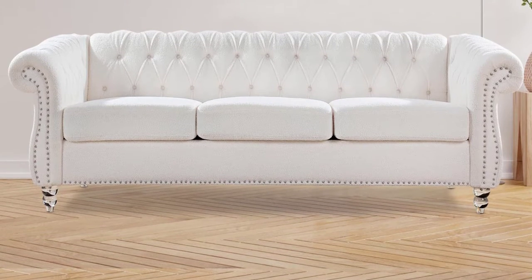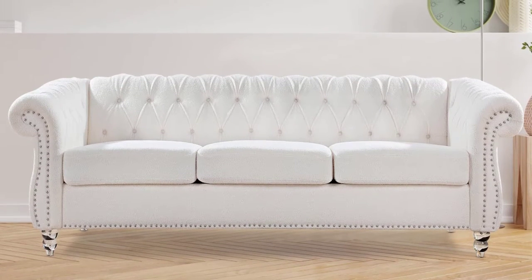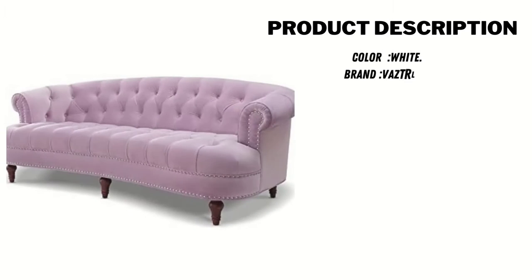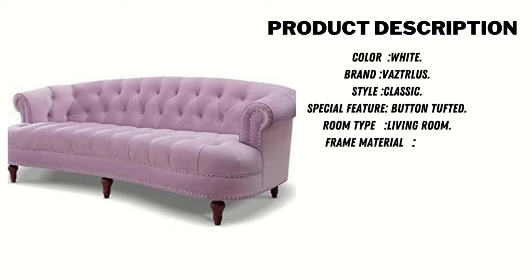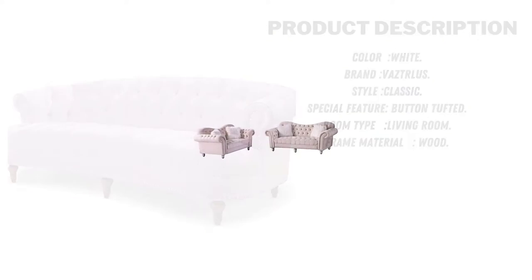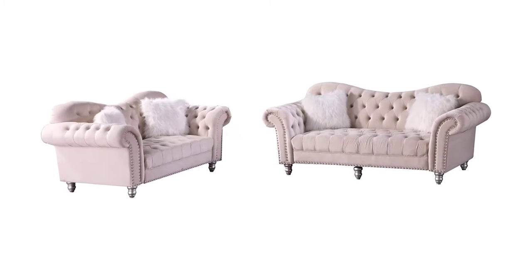This sofa is suitable for all kinds of home decoration styles, comfortable and solid, to create a better home for you. Product description: color white, brand Vetrilous, style classic, special feature button tufted, room type living room, frame material wood.